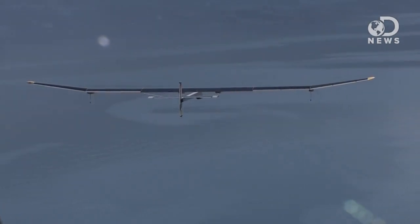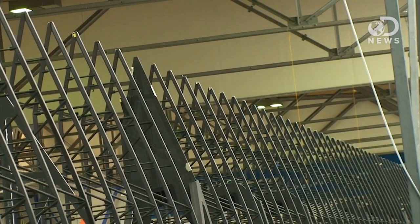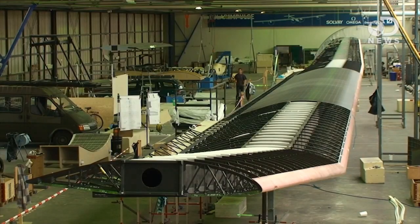The Solar Impulse team now plans to build and test the next generation of the solar-powered aircraft. The HBS-IB will be larger and heavier, comprising a pressurized cockpit to allow cruising at altitudes up to 39,000 feet. Advanced avionics will allow the HBS-IB to safely navigate the airways on transcontinental and transoceanic flights.